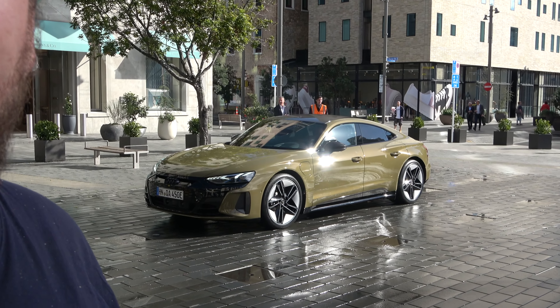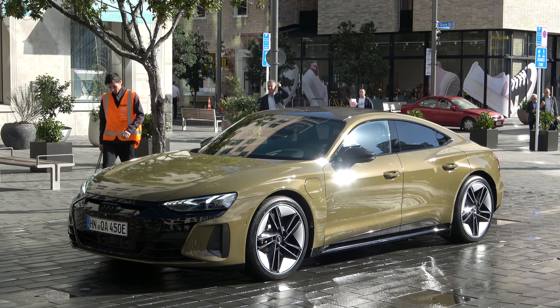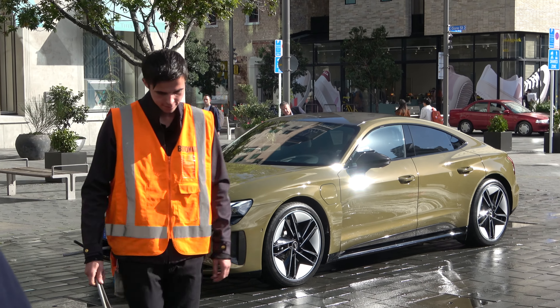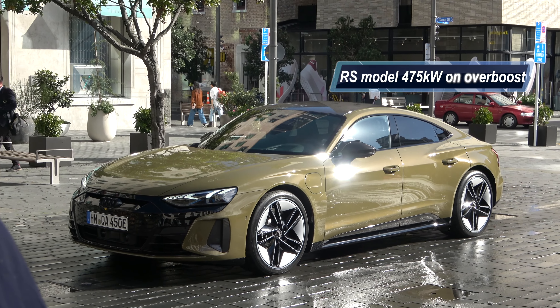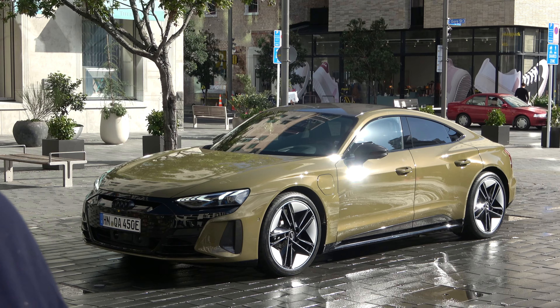Amusingly, this is a left-hand drive, German-plated model. Doesn't it look stunning in that green colour? These are an impressive car — they share a lot with the Porsche Taycan, including having a massive amount of power. These have nearly 400 kilowatts on overboost and a whole lot of range from their 800-volt battery.